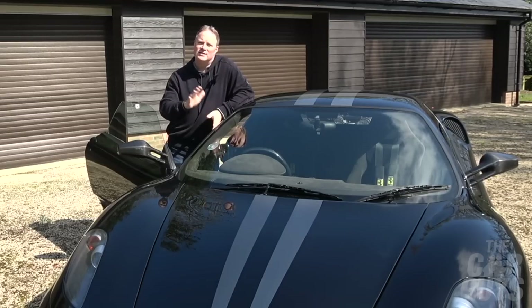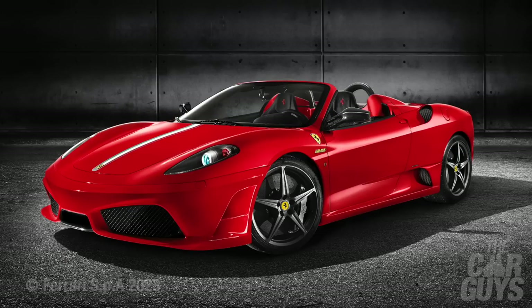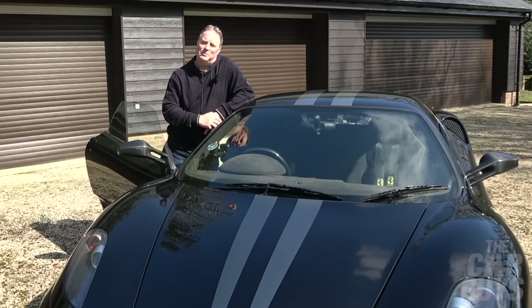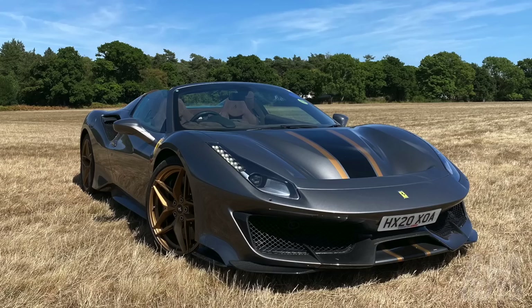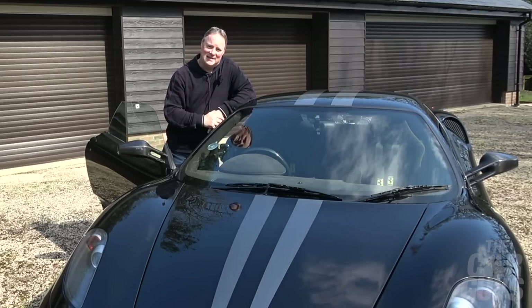Let us also not forget that Ferrari signed off the 430 Scuderia in 2008 with the first of its racing spiders, the quite wonderful 16M — an open-top Scuderia to celebrate 16 F1 Constructors' Championships, limited to just 499 cars. One should definitely be in the car guy's garage to sit alongside the 458 Speciale Aperta and the 488 Pista Spider. The only downside: they cost twice as much as a Scud.